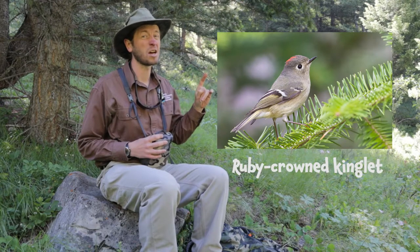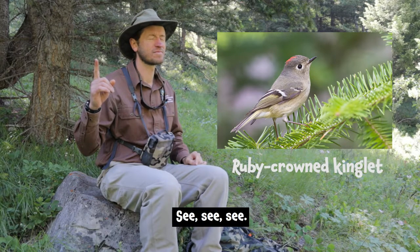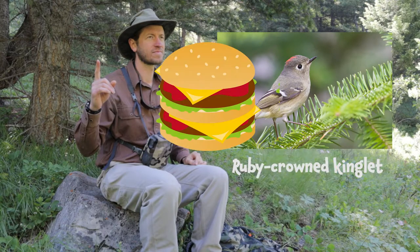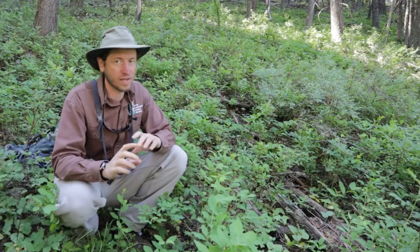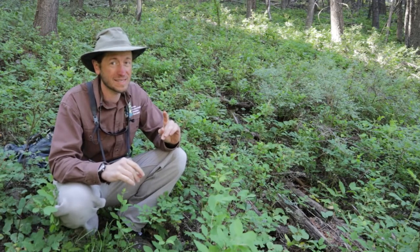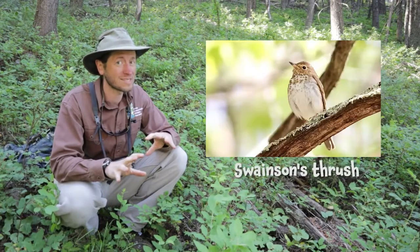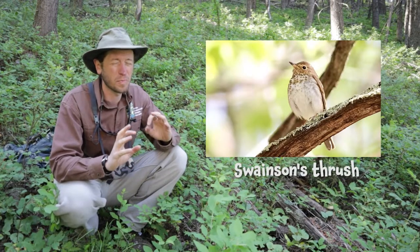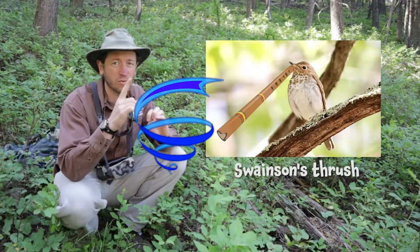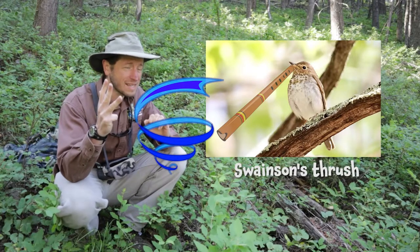I love cheeseburgers. Okay, I'm still hearing a bunch of different species, but one really neat species that I hardly ever see is a Swainson's thrush. And the mnemonic for Swainson's thrush is an ascending flute-like whistle that kind of sounds like wee, wee, wee, wee, wee.